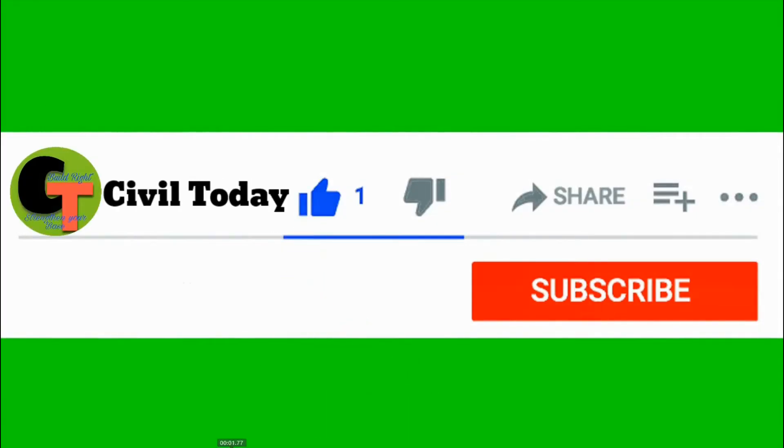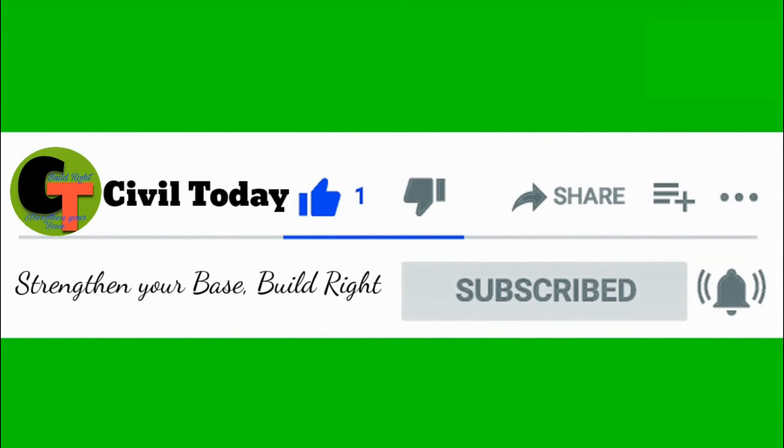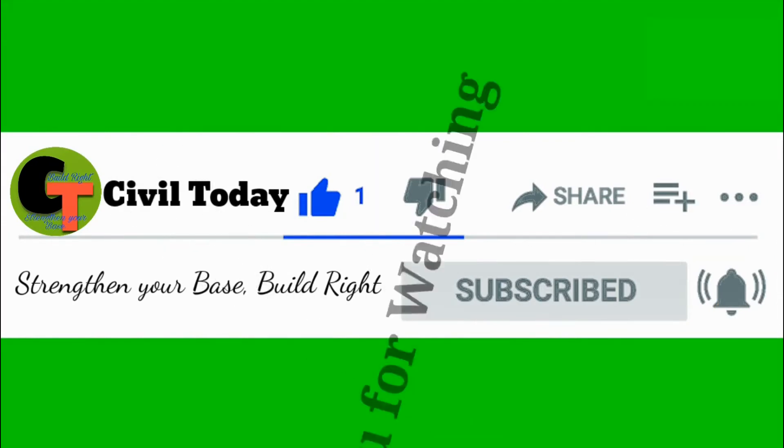If you like the content, please like and share the video. Subscribe to Civil Today and click on the bell icon for more such videos. Thank you for watching.